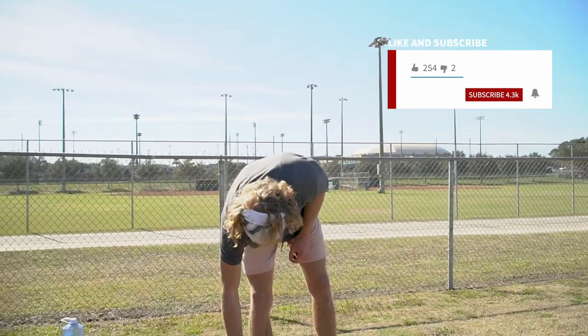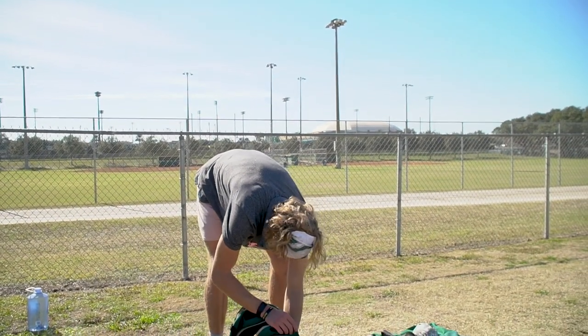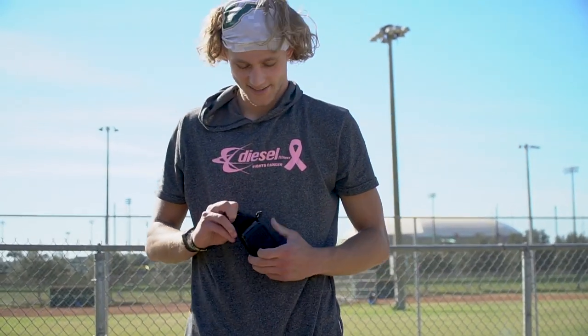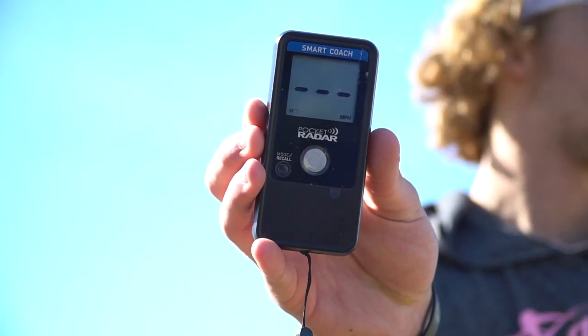And then, look in the side pocket — we got ourselves a little pocket radar, because the only way to throw hard is to throw hard, and you don't know if you're throwing hard without a radar. I'll use it with med balls and then obviously baseballs. Just kind of nice to have one on you.